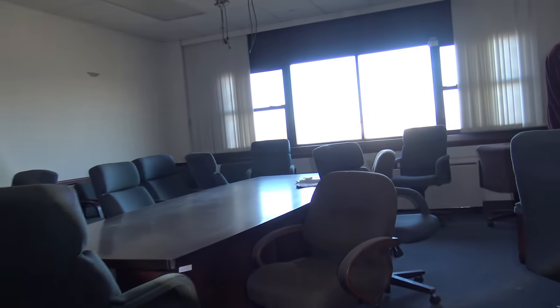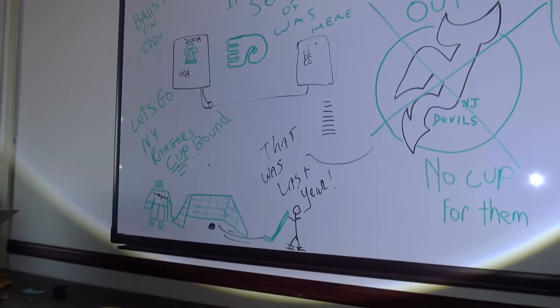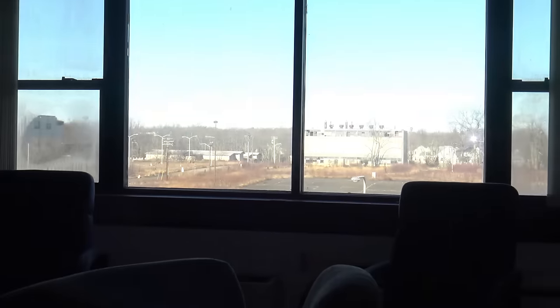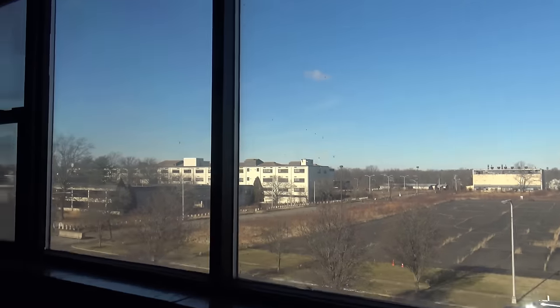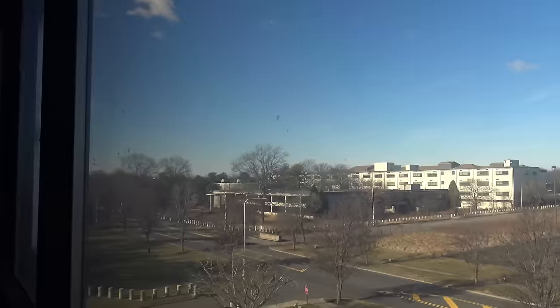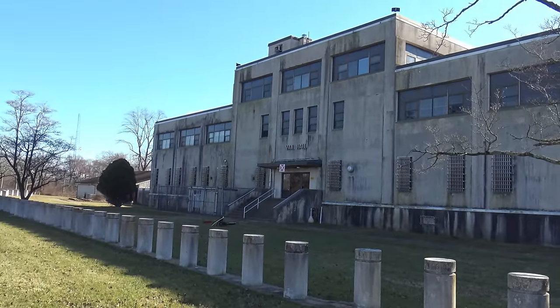Whoa, this is like an office. Check out this meeting room. That's crazy - a bunch of people drew stuff. You can see the buildings out there. These are all keys - I wonder what they're for.